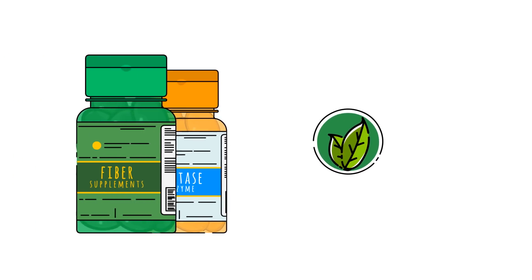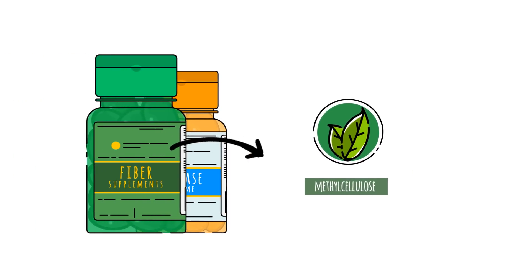If you take fibre supplements, consider taking ones made with methyl cellulose, which is harder for bacteria to digest.